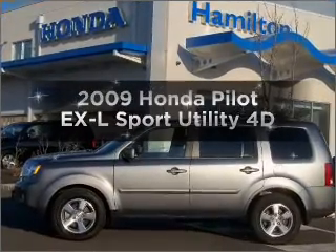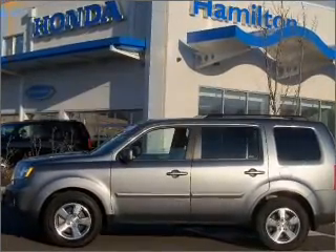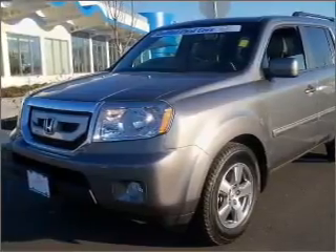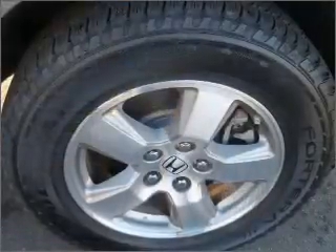Introducing the 2009 Honda Pilot. Everything you need under one roof with this great vehicle, featuring a reliable engine connected to a smooth shifting automatic transmission.